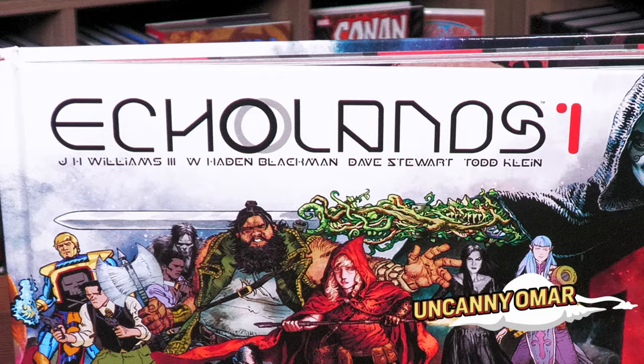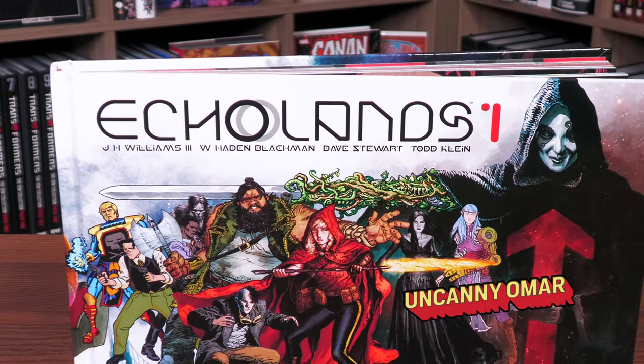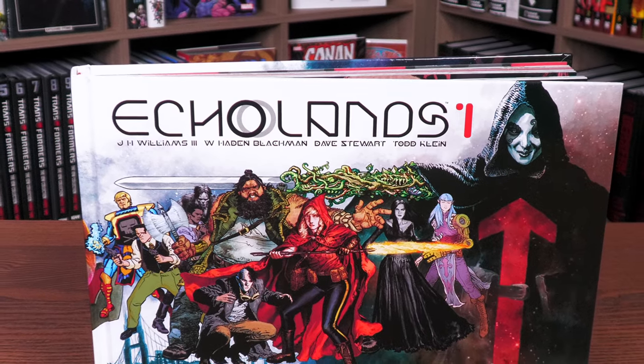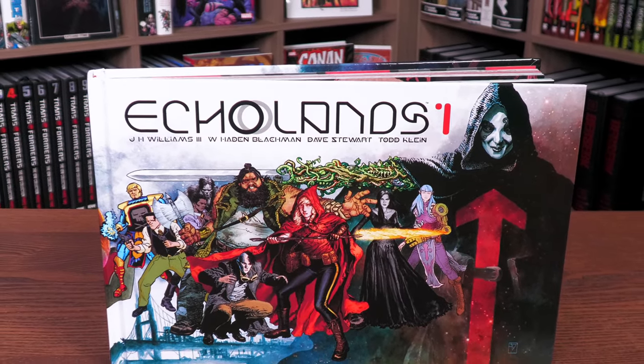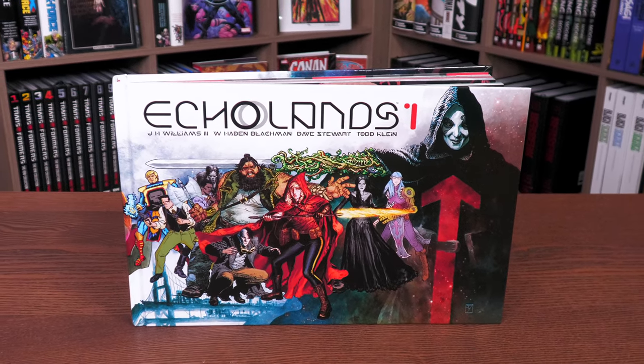What's happening, all you mentees? This is the Uncanny Omar from Near Mint Condition, the home of collected editions. Join me today for my overview of one of my most anticipated releases this year: Echolands Volume One from Image Comics.